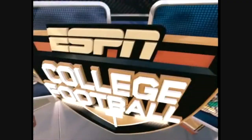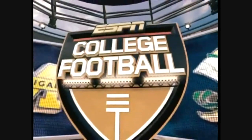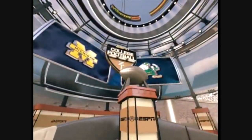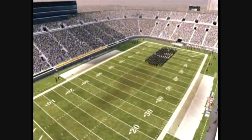Hello, everyone. I'm Brad Nessler, and beside me in the booth is Kirk Herbstreet. Erin Andrews is also with us — she'll be reporting from the sidelines. EA Sports and ESPN are teaming up to bring you today's exciting game between the Michigan Wolverines and the Fighting Irish of Notre Dame. We're here in South Bend, Indiana, on the campus of the University of Notre Dame.